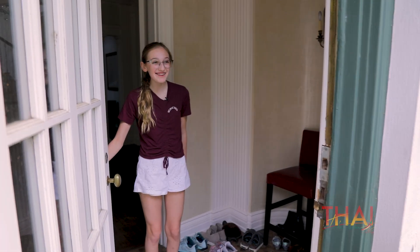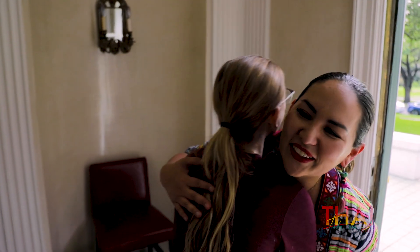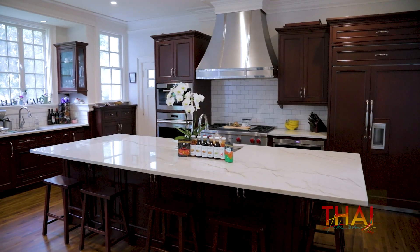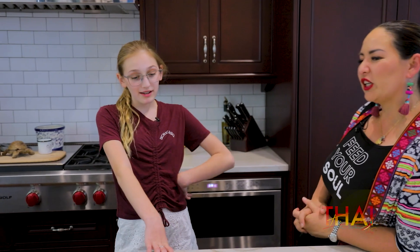Hi, Trinity! Hi, Chef Nikki. I'm so excited to be here. Let's go see what we can cook up. This is the kitchen. Wow, what a beautiful kitchen you guys. What should we cook today?